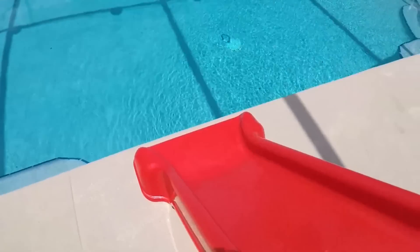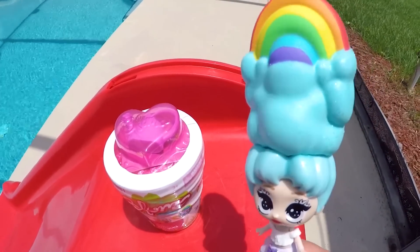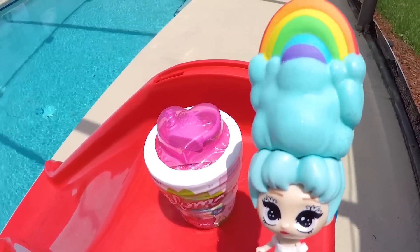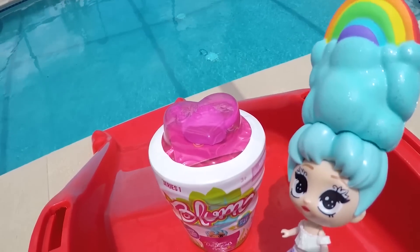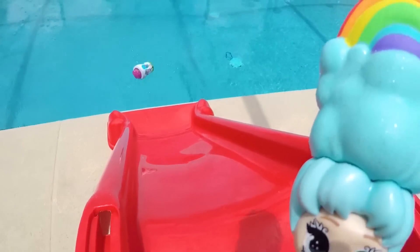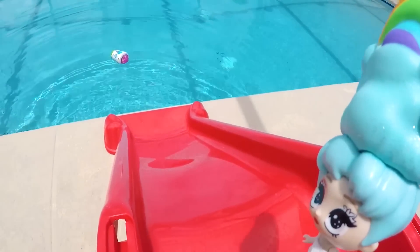If you're going to the swimming pool, you might as well go to the most fun part — the water slide! Give me a big thumbs up if you want to see my new Bloom doll go down this water slide! Here we go! One, two, three! Awesome! This should be enough water for her to bloom!